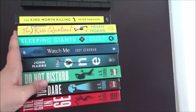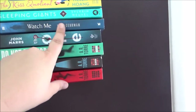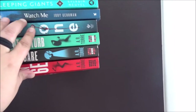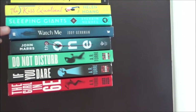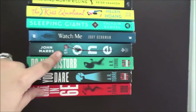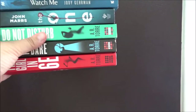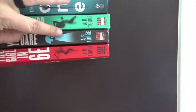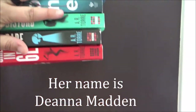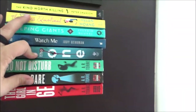Then up here I just have a little floating bookshelf with some of my favorite books on it: The Kind Worth Killing by Peter Swanson, The Kiss Quotient, Sleeping Giants, Watch Me by Jodi Gurman — which I recently purchased because I read The Ark back in 2018 and really liked it but didn't have a physical copy, so I found it on Book Outlet. The One by John Marrs, which up until very recently was my favorite thriller of all time. And then the Girl in 6E trilogy — I can't remember her name — but those are some of my favorites.